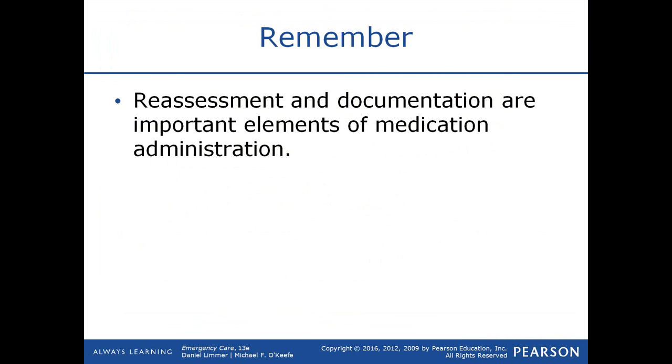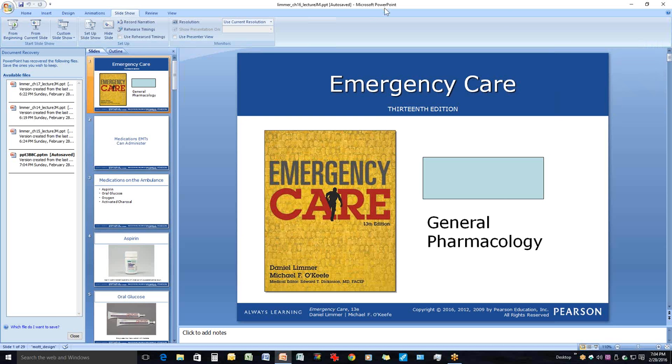Reassessment and documentation are important elements of medication administration — you want to be able to validate that the patient is getting better, though some patients will not improve even with properly prescribed medications. That wraps up this lecture; have a great day or night depending on when you're listening.